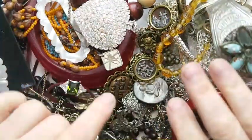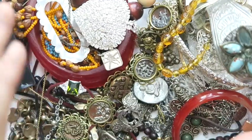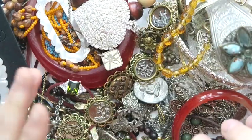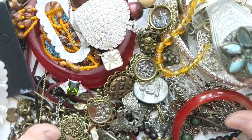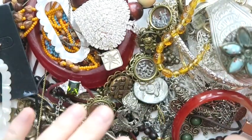All right everybody, I hope you enjoyed this video. This was a really good lot — I found some amazing things in it: Tiffany, gold, silver, lots of amazing stuff. I don't think I'm gonna have any trouble making my money back, so I'm pretty excited about this one. Go team Texas! We'll see you on the next one. Bye everybody!